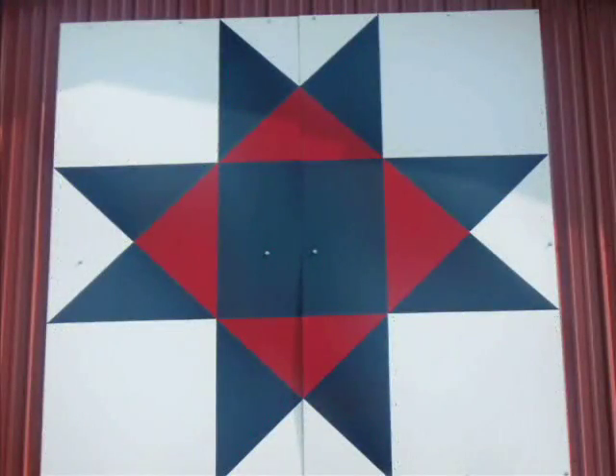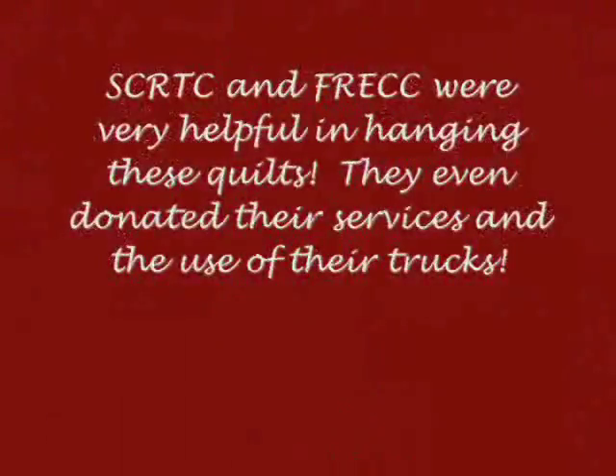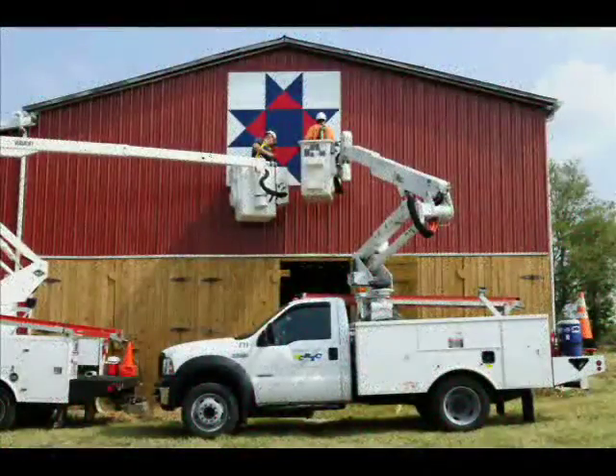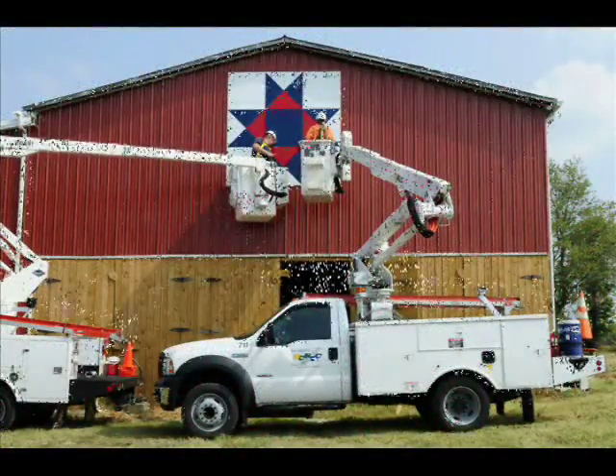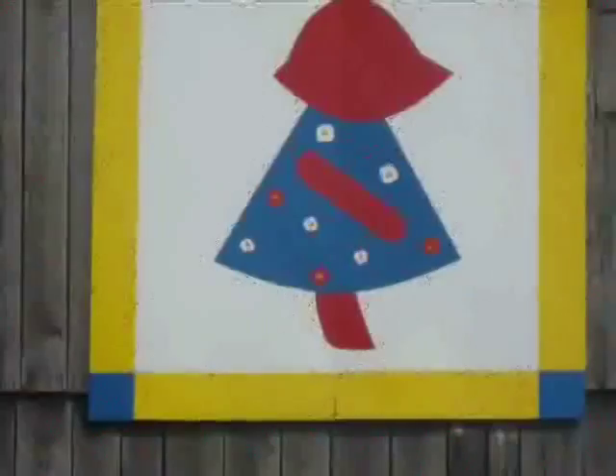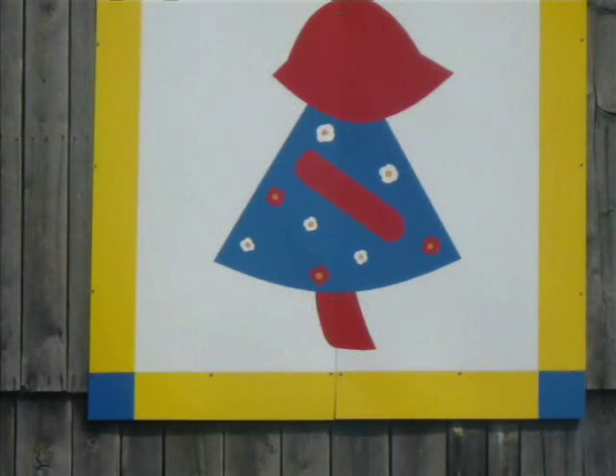Joyce and Ron Godderman chose the Ohio Star pattern because she used to live in Ohio, so she wanted to incorporate her life in Ohio and where she lives now. Gary Dennison chose the Dutch Girl quilt because his mother used it to make her granddaughter's first quilt.